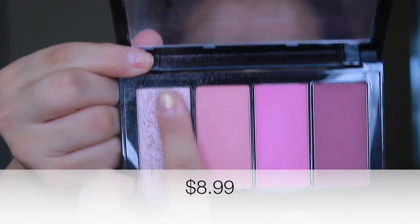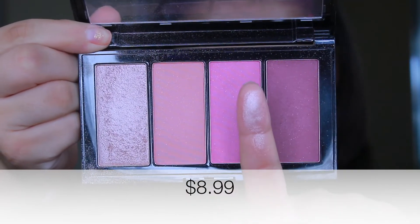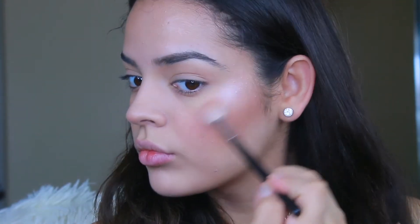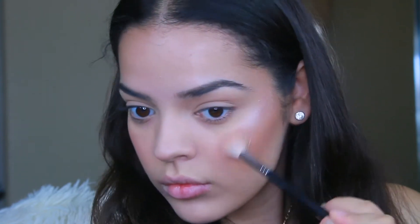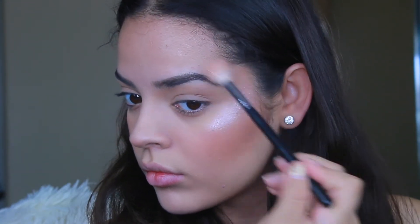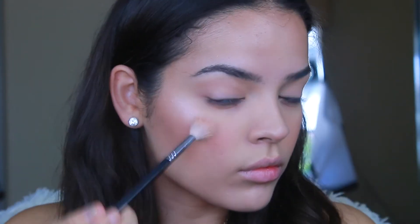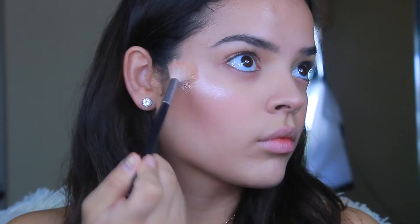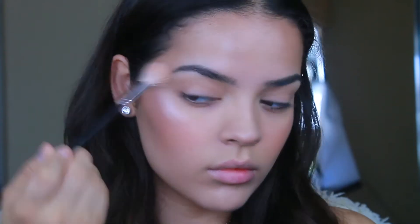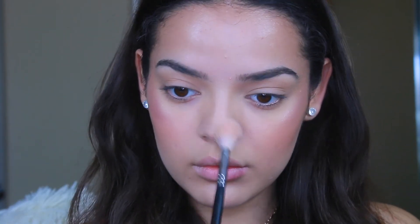For highlight I'm using the Maybelline blush palette — specifically the highlighter shade in there, which is super popping. I didn't have new drugstore highlighters to try so I went with this one and I can never go wrong with it. I love the pinky tone — it's so pretty, even without any fixing spray over it. I'm applying it on my cheekbones, tip of my nose, cupid's bow, and the bridge of my nose.